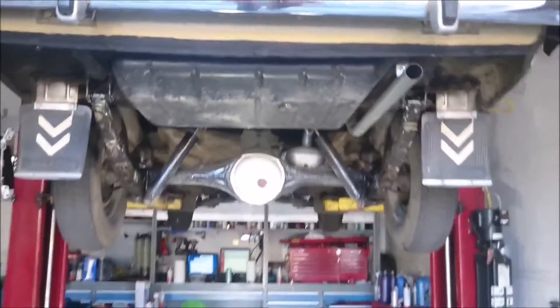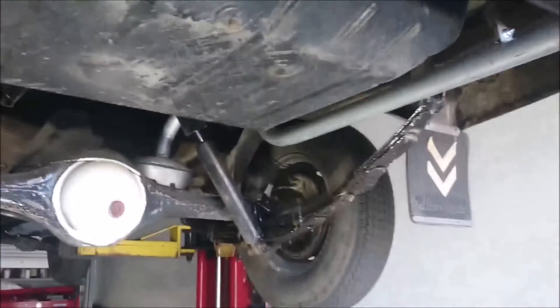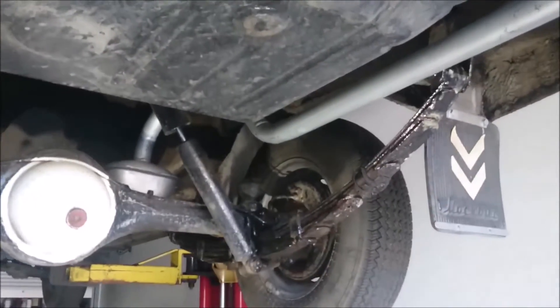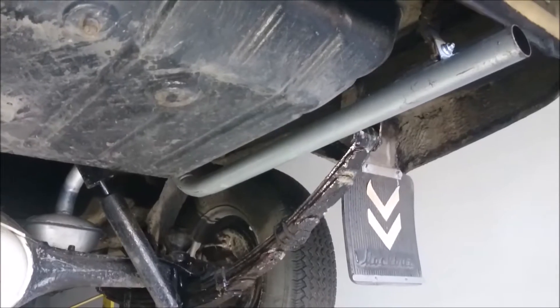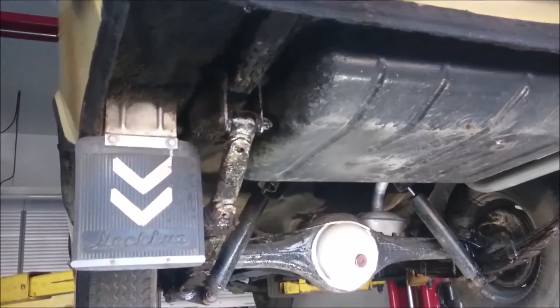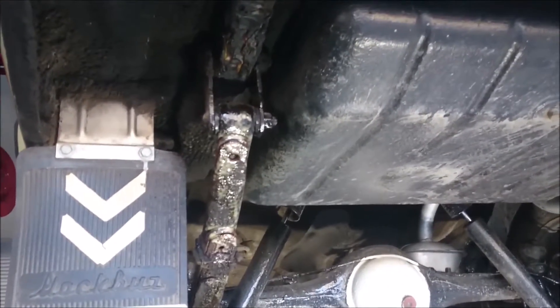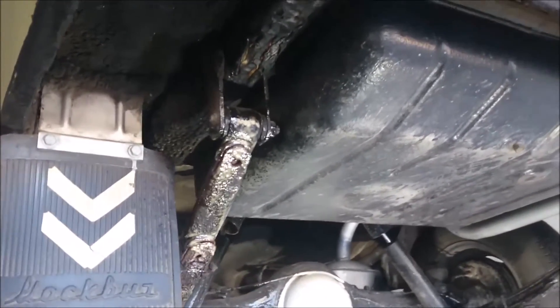Right now we have it on the lift. We just installed a new exhaust, and we want to show you an overview of how impressive the condition of this vehicle is, thanks to the original owner who bought this car and preserved it so incredibly well — inside, on the interior, and the paint. And we're going to show you the underbody.